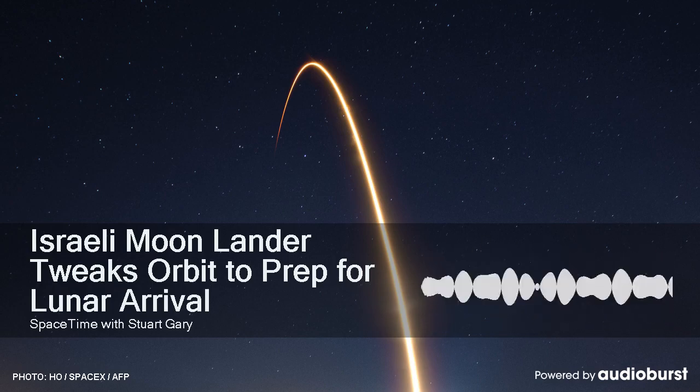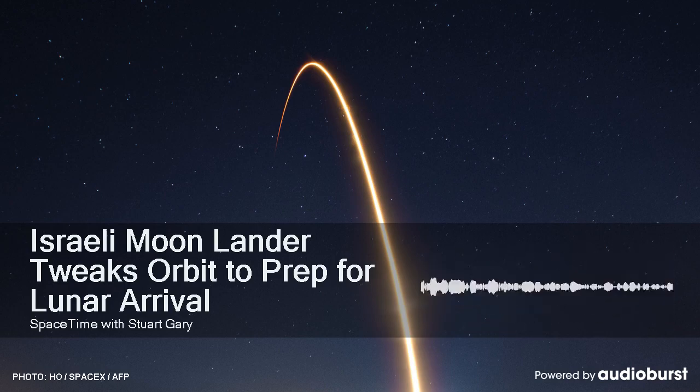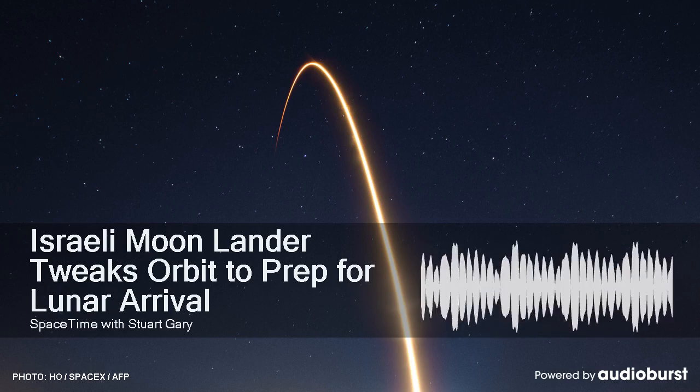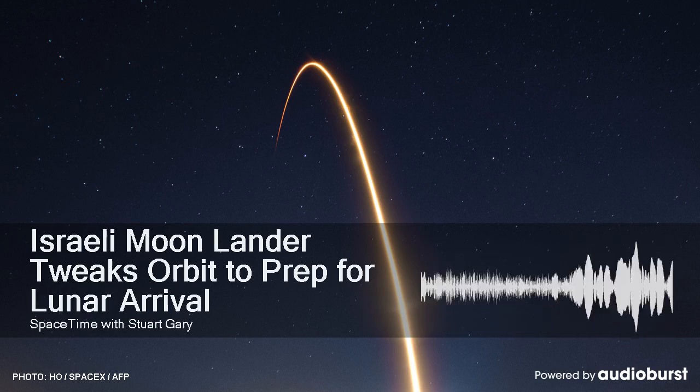Once on the lunar surface, Genesis will send back video and images and use its magnetometer to study the lunar magnetic field, to help scientists better understand how the moon formed and evolved. It will also deploy a laser retro-reflector array on the lunar surface for NASA, as part of a new lunar-based navigation system.